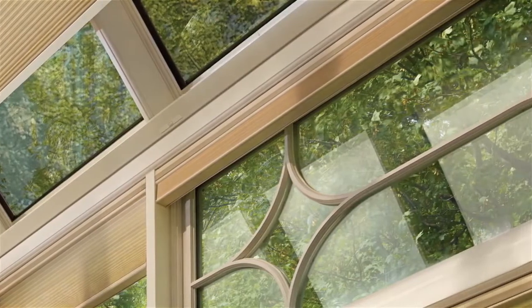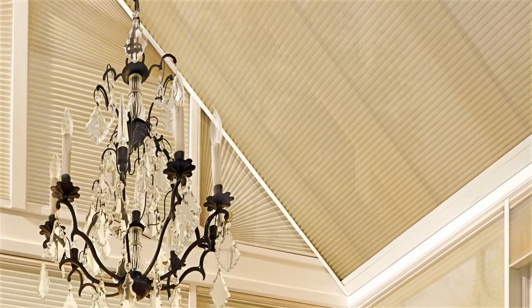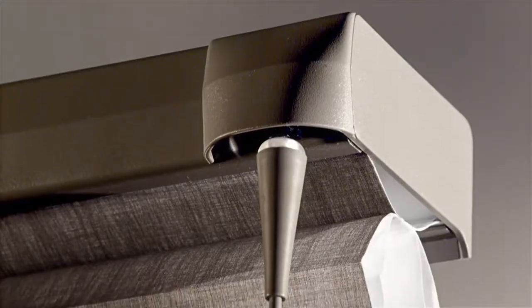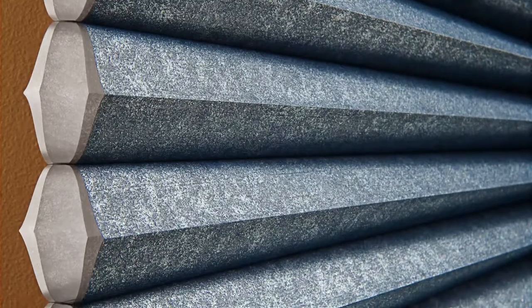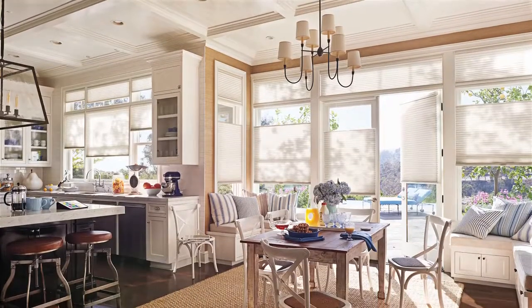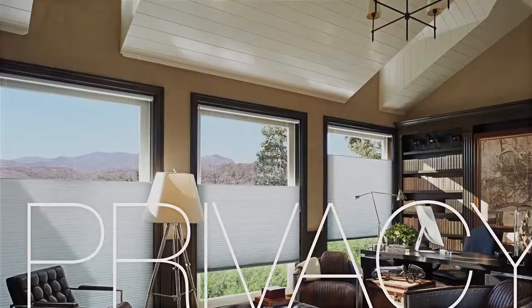Stack it tight for a view that's dynamite, or shut it all the way if that's what feels right. With top-down, bottom-up performance and a full spectrum of opacities and pleat sizes, you can create all kinds of light, view-through, and privacy combinations.